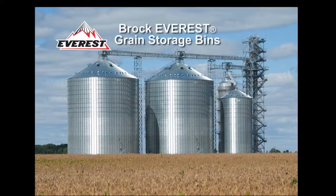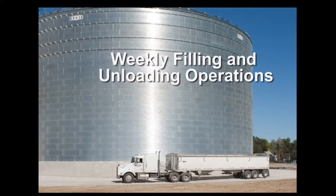Brock's Everest grain storage bins are designed to handle those changing storage demands. As an example, Brock's standard Everest bin design is approved to meet the stresses caused by weekly filling and unloading operations when the bin's height to diameter ratio is less than 1.5 to 1.